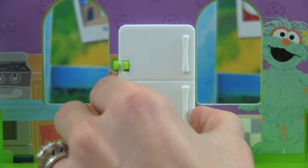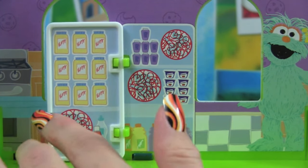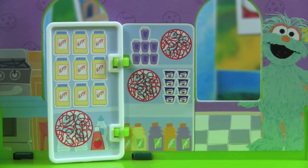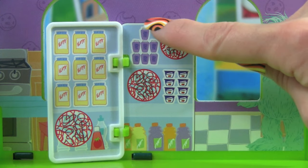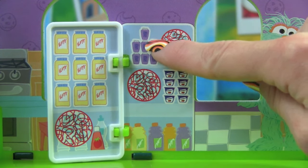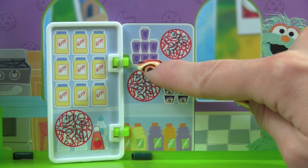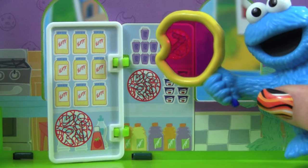Let's open up the refrigerator and see what's inside. Whoa, there's a lot of food inside the refrigerator! Let's count how many grape juices there are — there's 1, 2, 3, 4, 5, 6, 7. There are 7 grape juices!